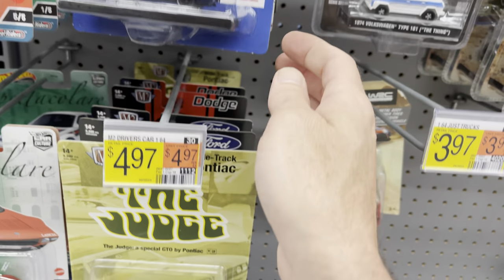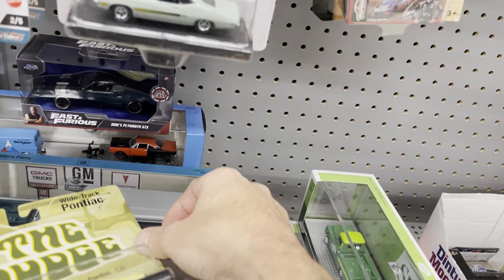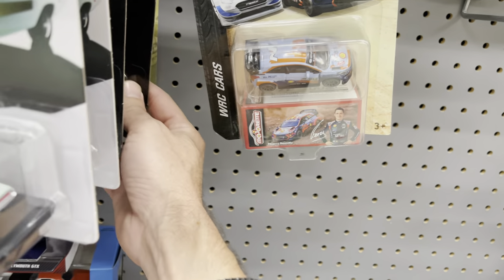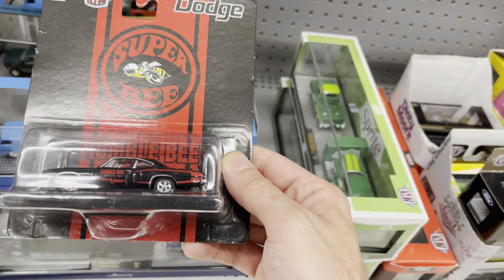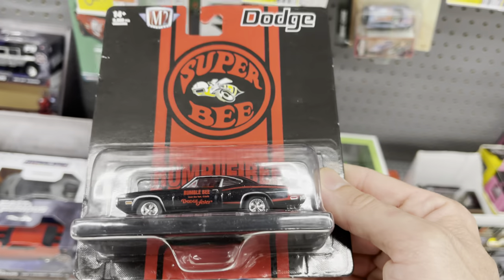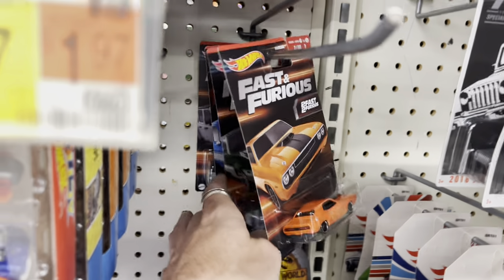Two Camaro possible chases. The Judge, the Torino — these were here and I forgot to show them in yesterday's video, but there was no Chase. I did look at the other Camaro. Somebody did get it or it's probably somewhere else in the store. The Super B 383 — not too bad. Interesting to see a lot of those Fast and Furious cars did sell.